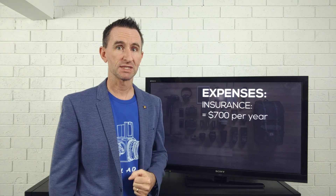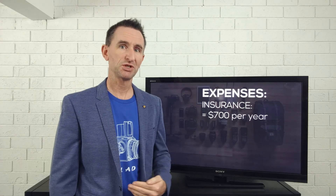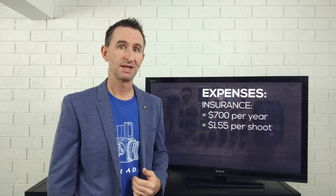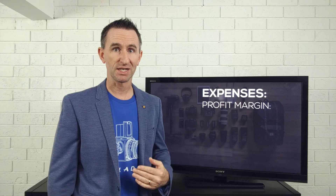We also need insurance for your gear and general liability insurance. Assuming a rate of $700 per year — and I know there's a lot of variation based on where you are and what gear you have — that works out to about $1.55 per shoot.